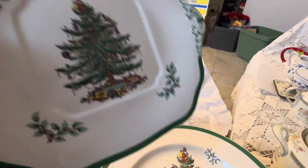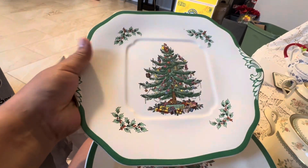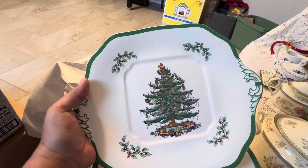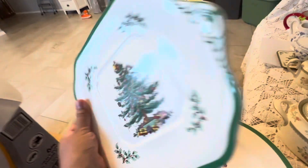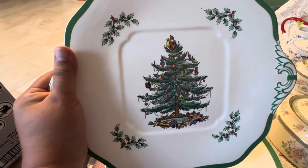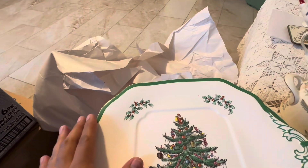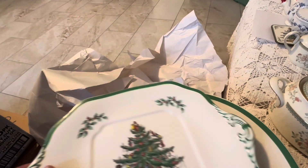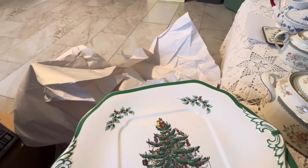If I see any of it at estate sales I pick it up. I also got this one — it's different from the dinner plates. Let me know how I can use this one; I'm not sure. Maybe it's for sweet bread, or you could use it for decor on a stand. I got six of the dinner plates and then this one, and that was it from Spode.